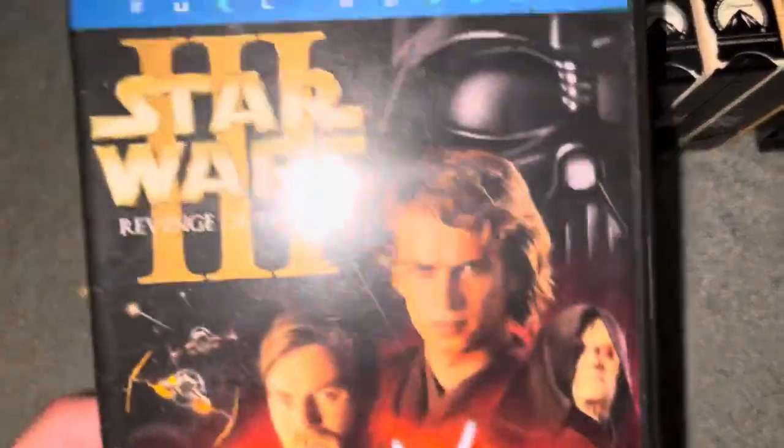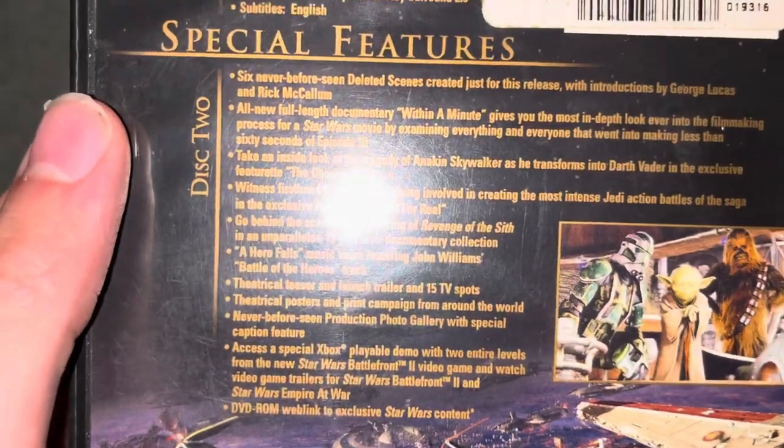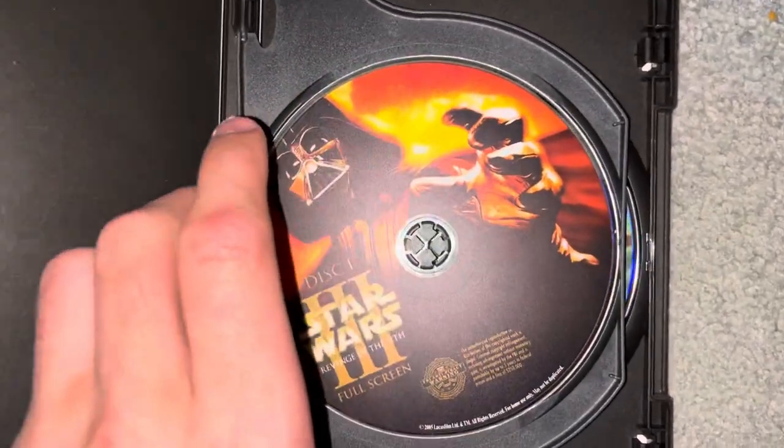We're going to move forward to Revenge of the Sith — Episode 3, Revenge of the Sith from 2005. This has a lot of features, but I'm not going to read them all since there are way too many names. We've got disc one and disc two.